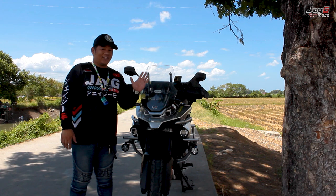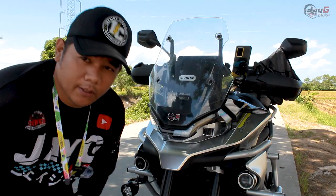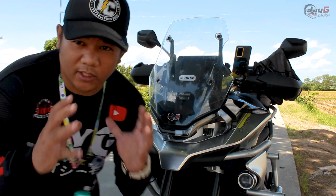By the way, this bike is named Magnus — one of my followers actually named it. Shout out, Papi. So of course, before anything else, let's talk about the specs.